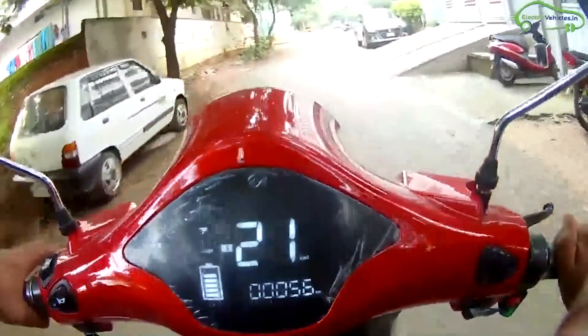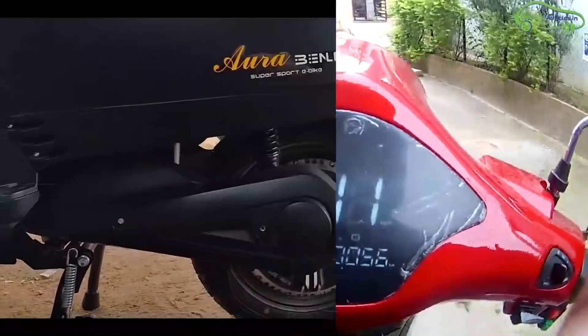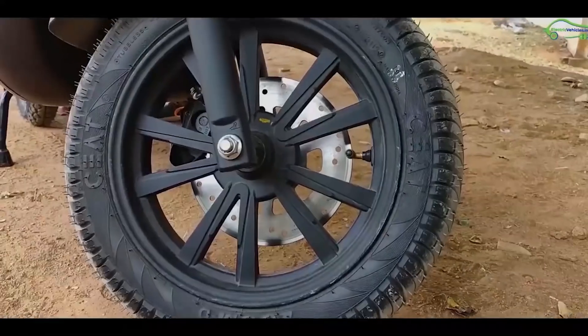Now let's have a deeper look from a user perspective. The first thing to consider is weight — if someone wants a lighter vehicle, perhaps for their housewife or if they are slim, they would obviously go for a lightweight electric scooter. In this aspect, Epluto 7G weighs 79 kg, making it lighter than Benling Aura which weighs 95 kg. This is the curb weight without the battery.